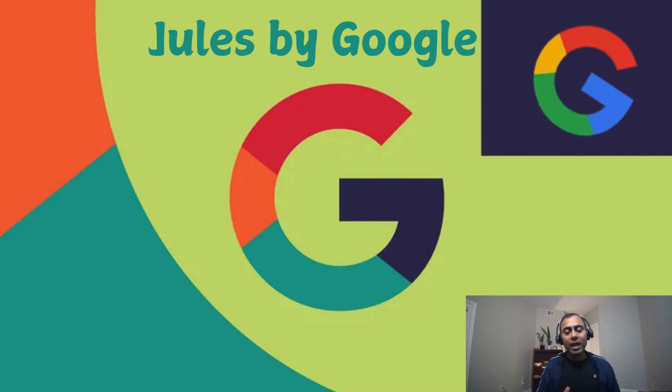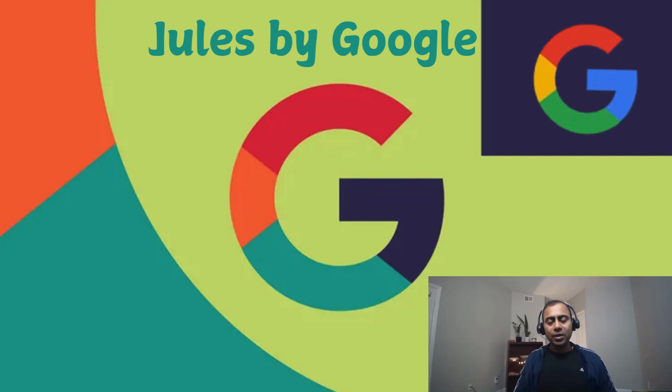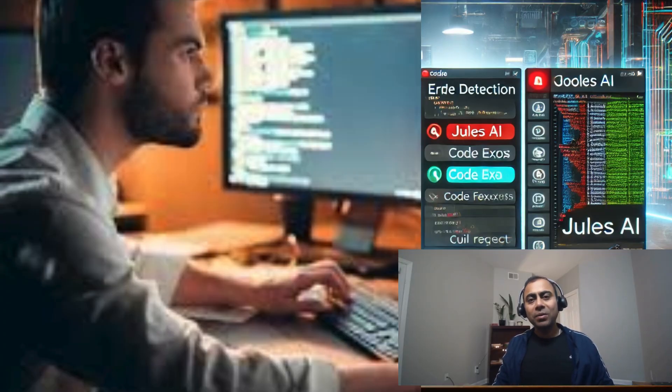Though Google came late to the party, I think it has better infrastructure and better models, so Google can deliver much better results. Code assistant tools will definitely bring productivity, but at the same time, are these assistant tools taking over all our development jobs? Is it the right balance to have a very advanced tool, or is it taking over your jobs? You can leave your comments below.